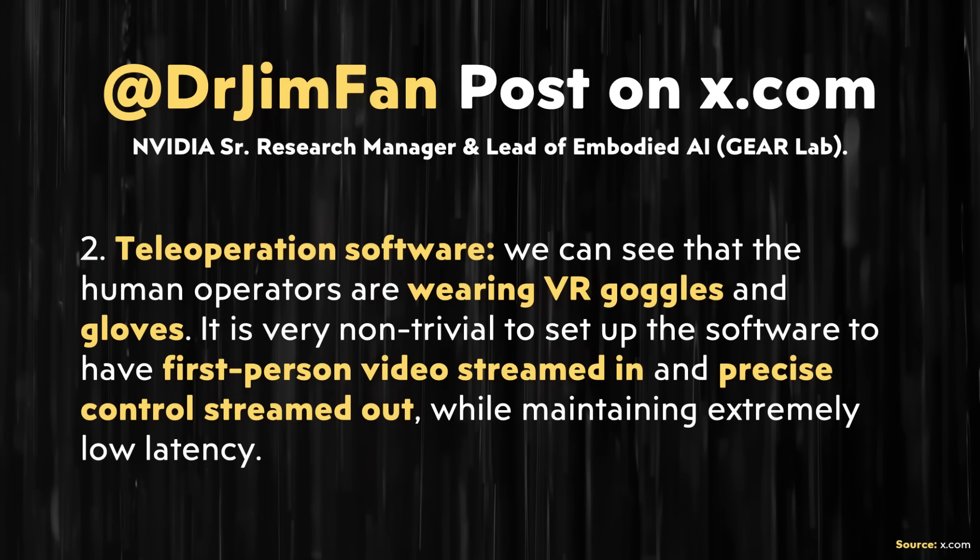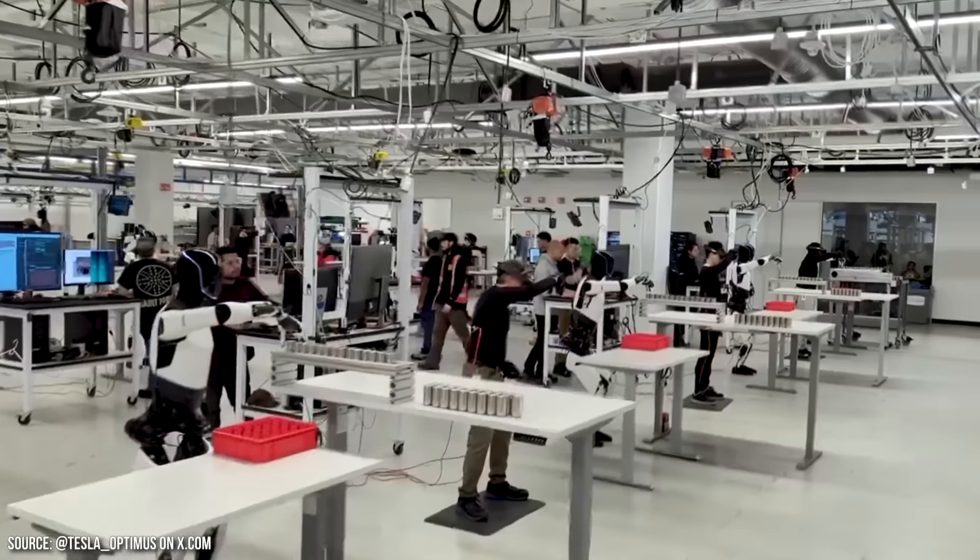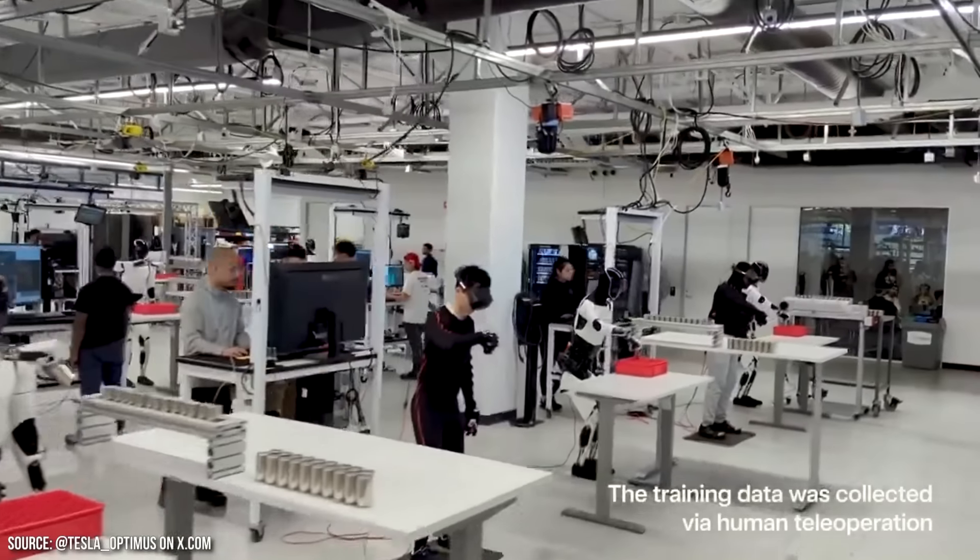Jim's post continued on teleoperation software: 'We can see that the human operators are wearing VR goggles and gloves. It is very non-trivial to set up the software to have first-person video streamed in and precise control streamed out while maintaining extremely low latency. Humans are highly sensitive to even the smallest delay between their own motions and the robot's. Optimus has a fluid whole-body controller that enacts the human poses in real time.' For the average casual observer it's easy to overlook this in a video — but Dr. Jim, as an expert, is impressed, meaning this is something genuinely impressive that Tesla is doing.